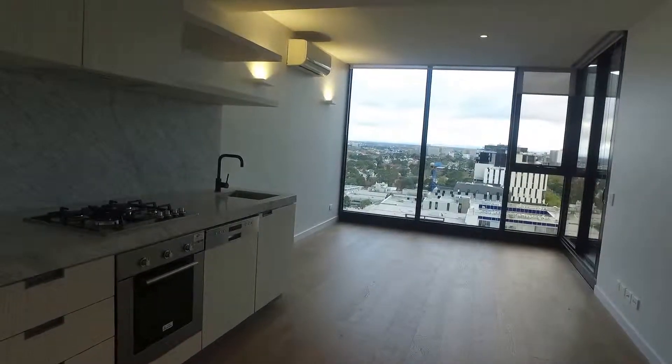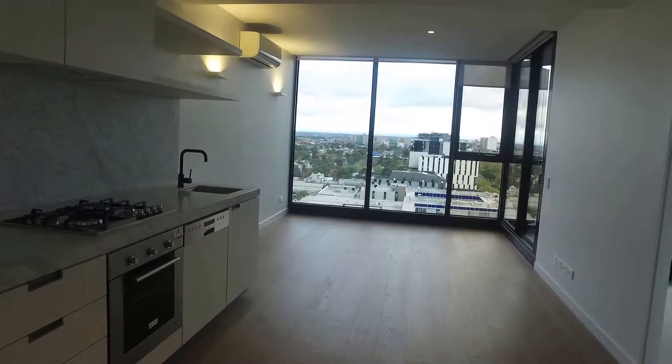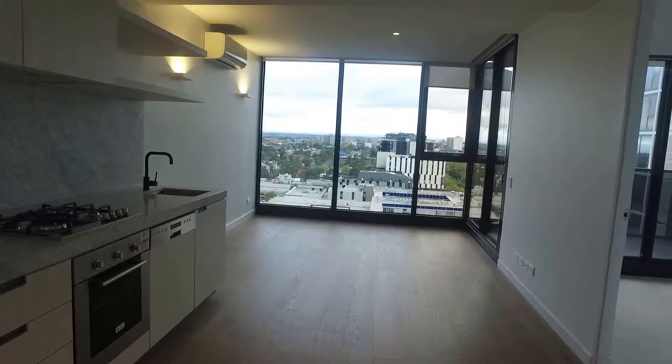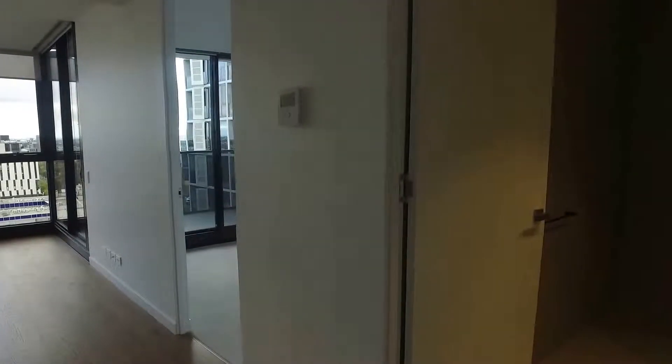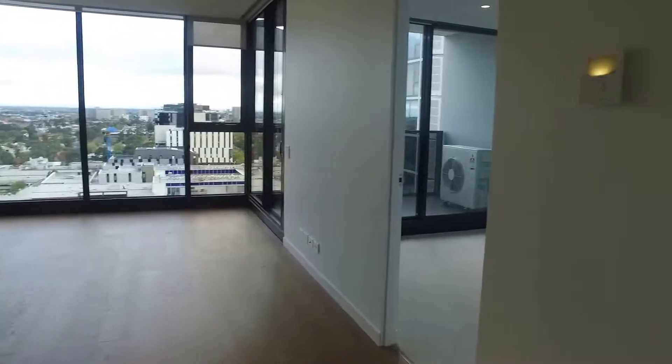We're just inside the apartment at the front. As you can see, the kitchen is towards the left, you've got a balcony straight ahead, and on the right you have the bedroom and bathroom as well.